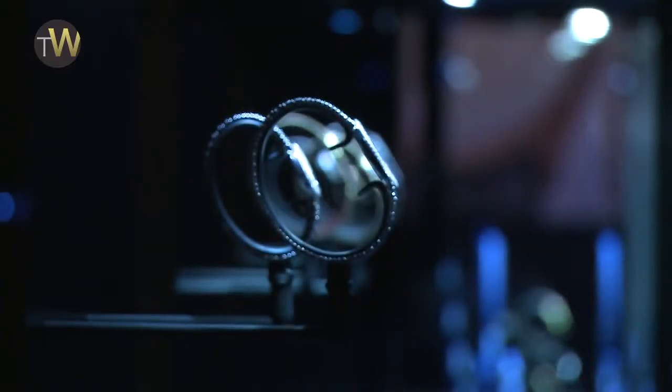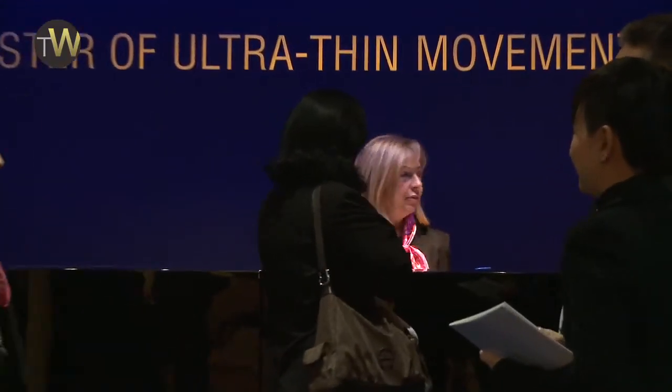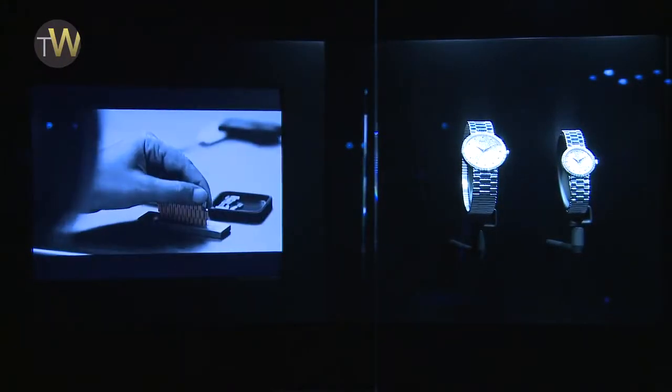At the SIHH, this is a great time for us to show new products. Let me start with the Altiplano, our favorite watch for men — ultra-thin — and we continue in that spirit with more than 15 new products in that line.